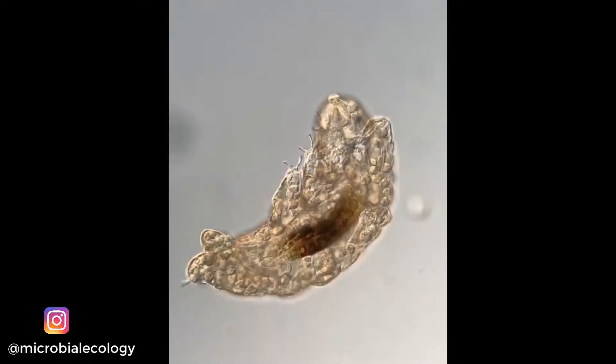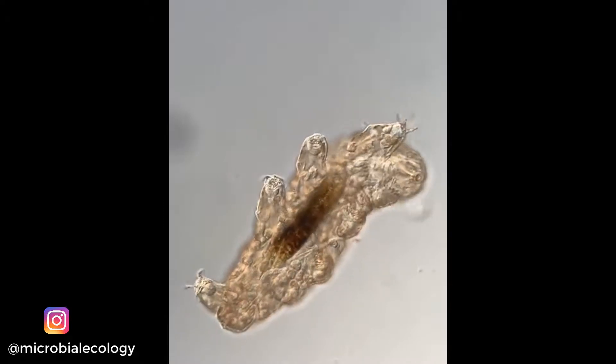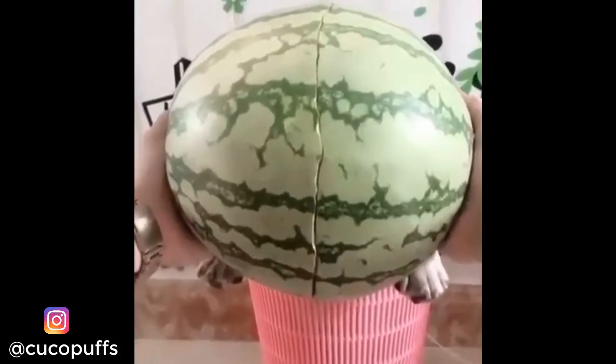Hello everyone, welcome to the channel. A tardigrade stretching out in a drop of water. Share it with your friends and make their day better.